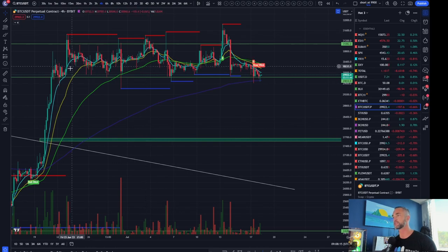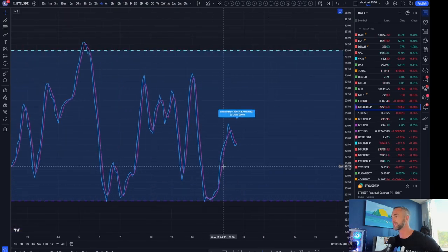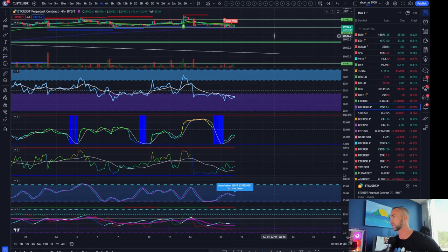Still stuck in a four-hour range. The bottom side of the range is coming in at 29,830 and the top side at 31,100. Breaking the four-hour range likely gets us the next move. Interestingly, BBWP is above the 25th percentile and momentum is still crossed to the downside — will cross down below 30,000 on the next four-hour closure.